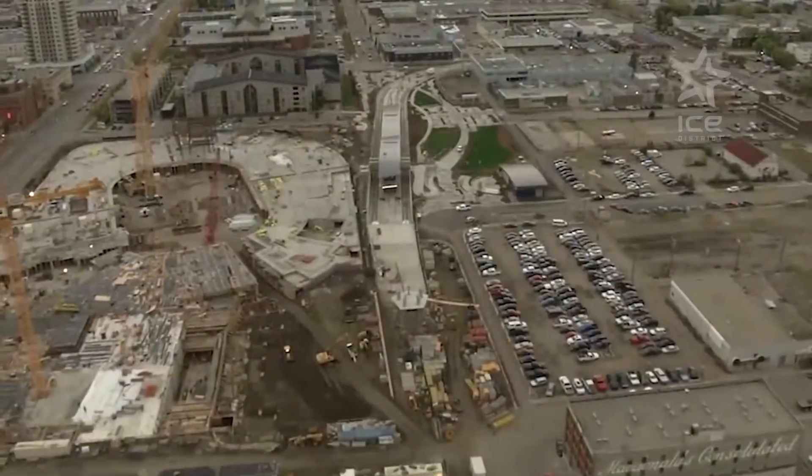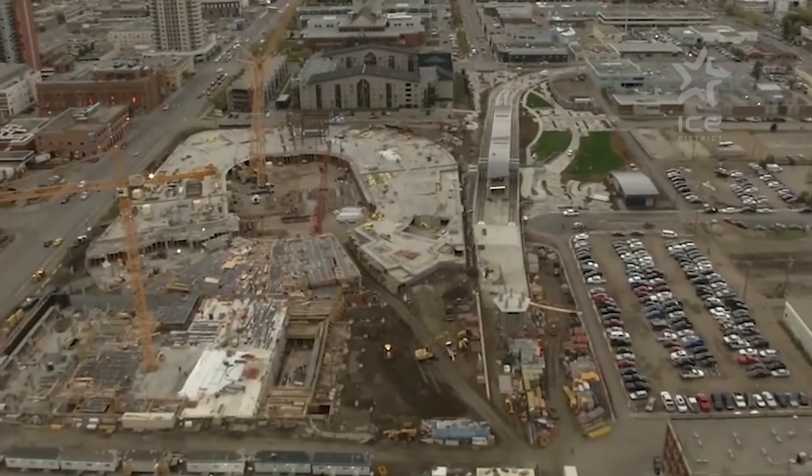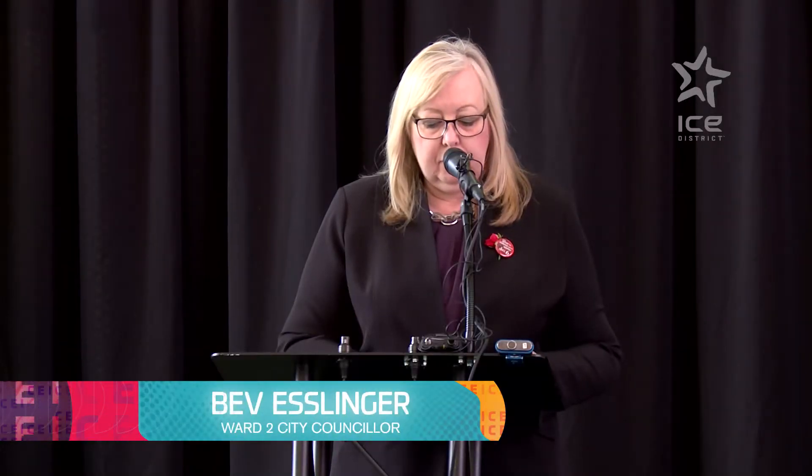Over the course of two and a half years, ten acres of gravel parking lot was transformed into a 1.1 million square foot arena, all the while keeping waste at a minimum. During construction, PCL successfully diverted 89.3% of their waste from the landfill so it could be recycled.